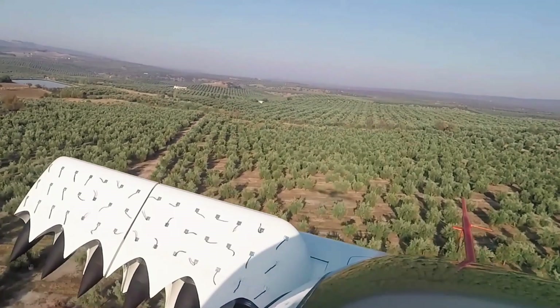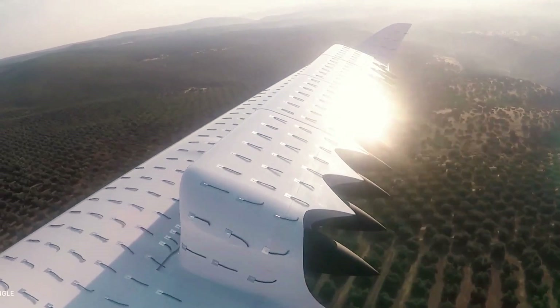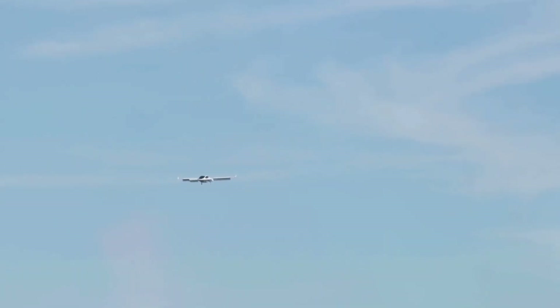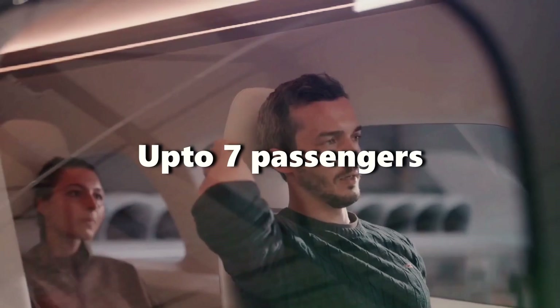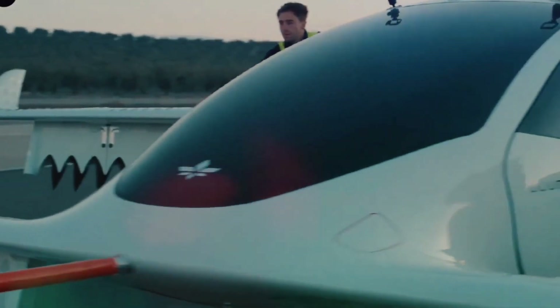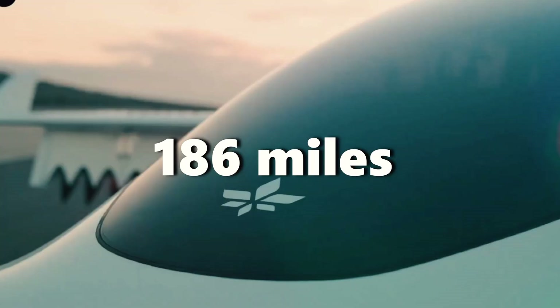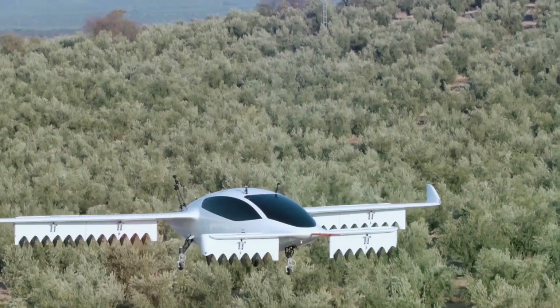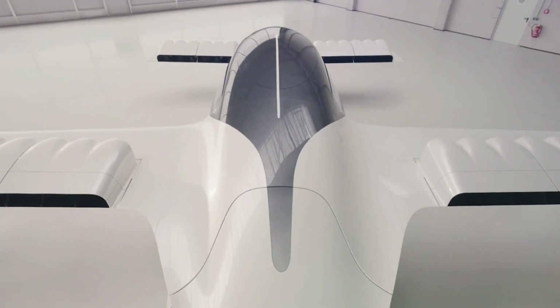Number three: Lilium, Lilium Jet. Lilium, a remarkable German company, has successfully engineered a one-of-a-kind EVTOL aircraft featuring 30 ducted fans that enable both vertical lift and forward thrust. The impressive Lilium Jet is capable of carrying up to seven passengers and can cover remarkable distances, reaching up to 186 miles on just one charge. It's been thoughtfully designed for short and medium haul trips, connecting cities efficiently.